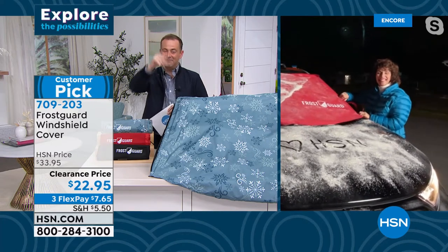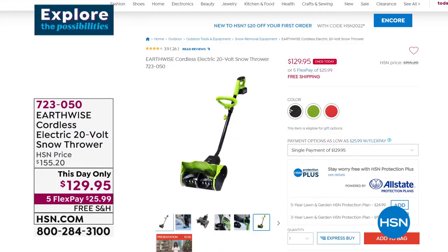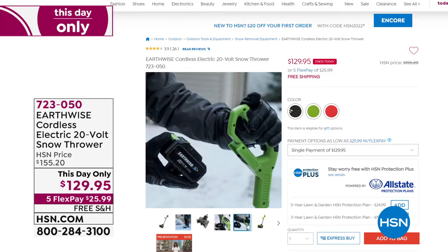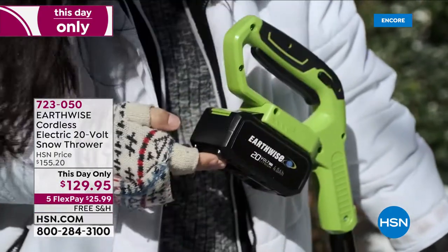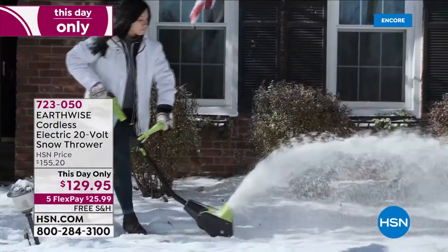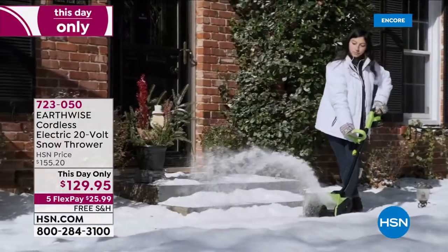Thanks to Linda — great to see you. Transitioning now: for clearing snow from your driveway and walkway without back-breaking shoveling work, we have the brand new Earthwise cordless electric snow thrower in a choice of colors — a massive customer pick. Features a 12-inch wide clearing path. Easy, simple, effective. Free shipping and handling included. Five FlexPay at $25.99.